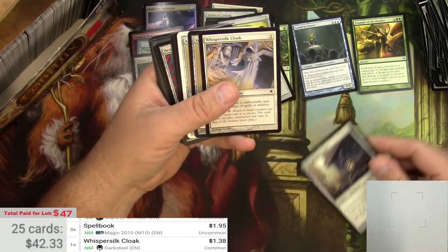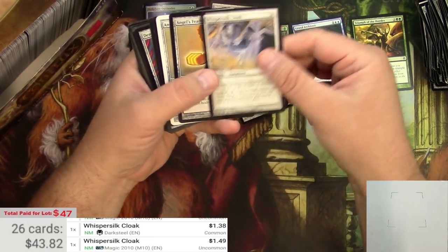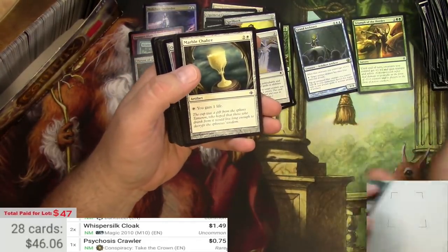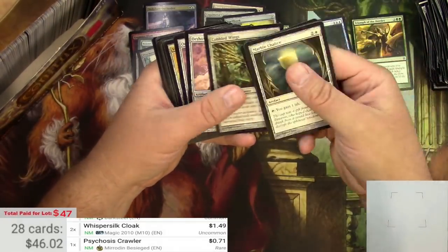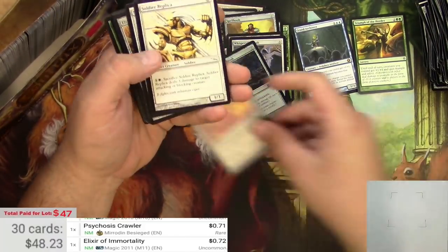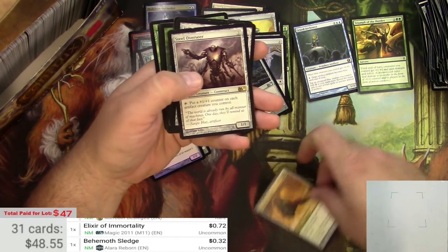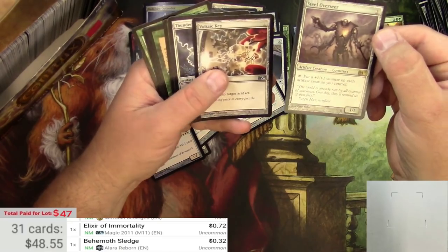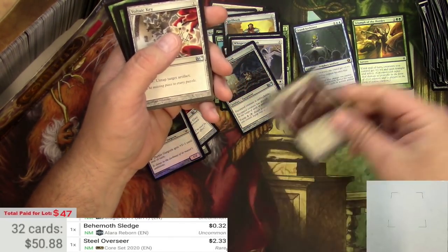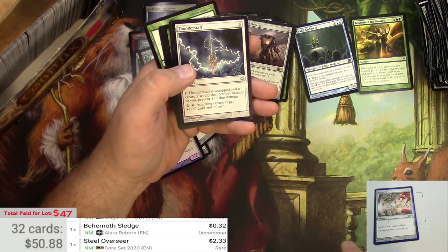Whisper Silk Cloak — the Darksteel version, the M10 version, and another Darksteel. A Steel Overseer — a couple bucks there. And a Voltaic Key, so I think we are actually going to break even here. Another Voltaic Key too.